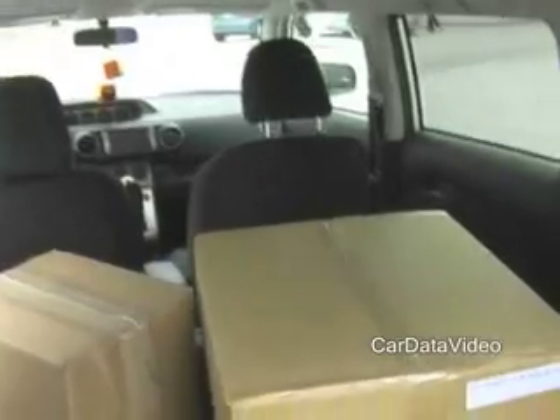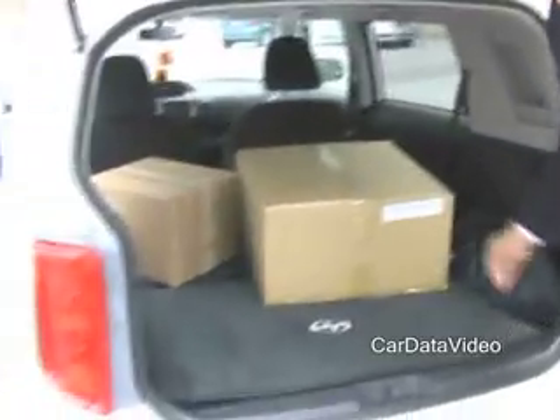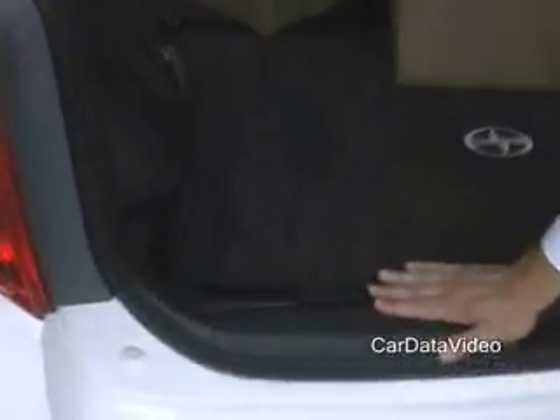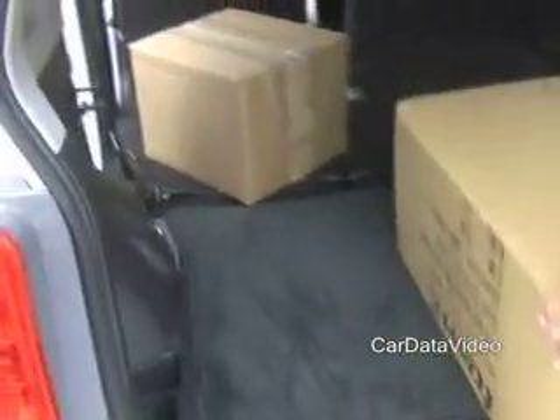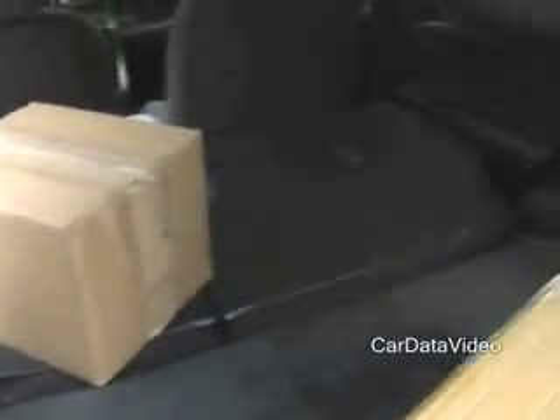Let me show you the back and the storage space. In the back, we've got a lot of storage space, and the increase in storage is dramatic from the last XB. The floor folds flat — nice and smooth with no lift-over — and you can fit all kinds of big things in here. All the tethers for the child seats are flat in the floor so that you can slide things over the top of them.